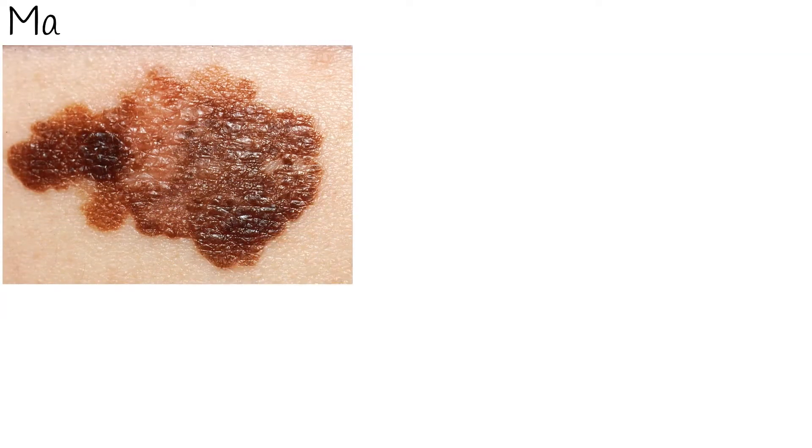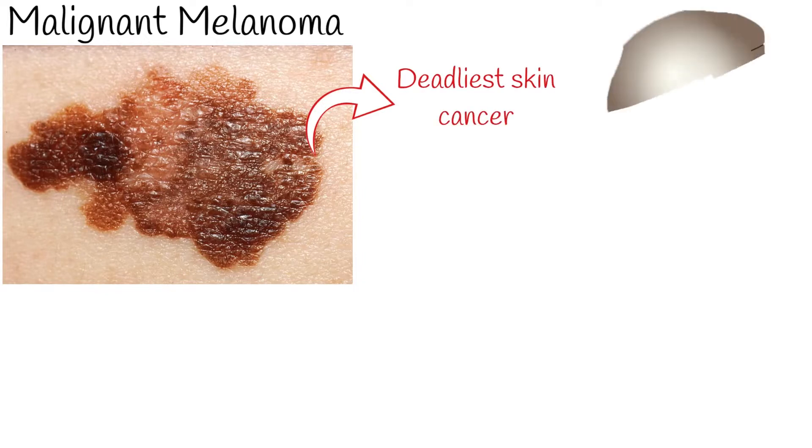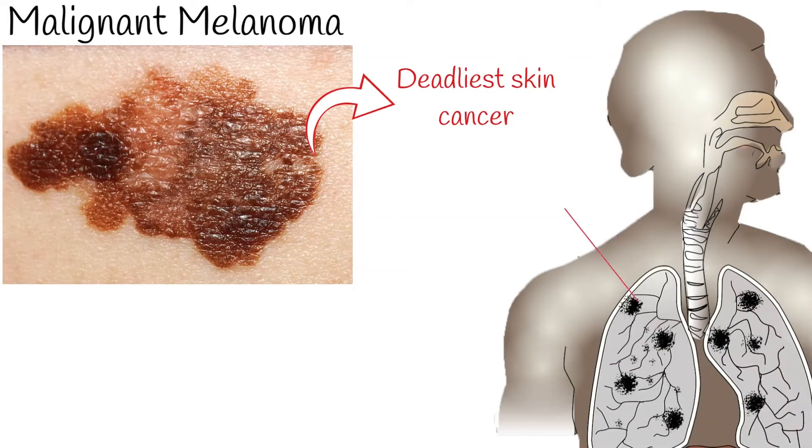Malignant melanoma is the most serious and deadliest form of skin cancer, because it has a tendency to spread to distant areas of the body, which is called metastases.